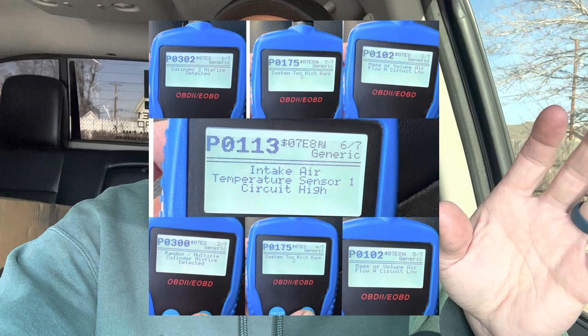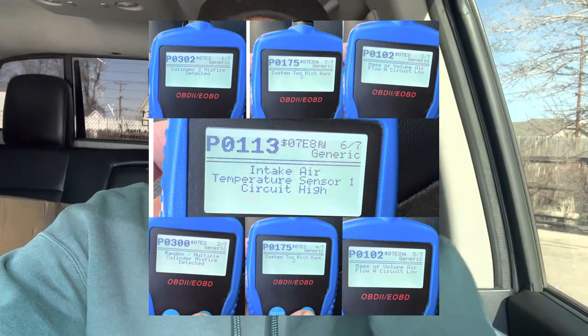I just went back and looked at it — it was seven codes. I'll put them all up there. It was something about a misfire and stuff like that. So I cleared it, and the next day or two days later it started happening again. It started actually driving different.